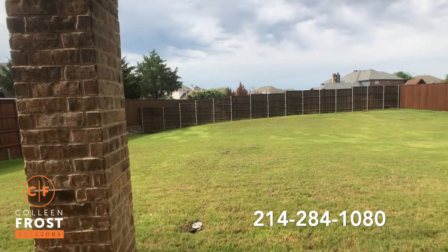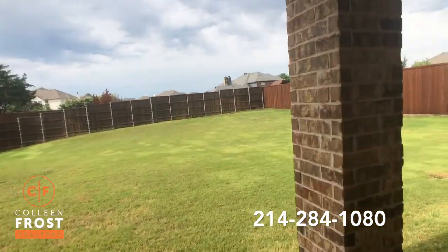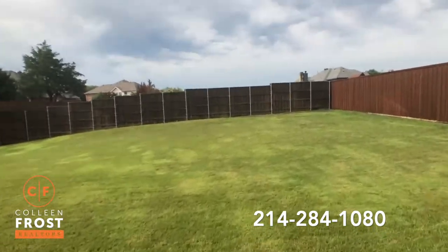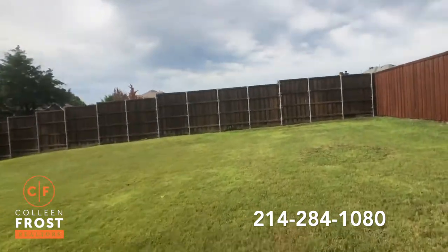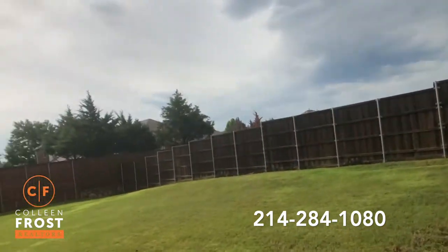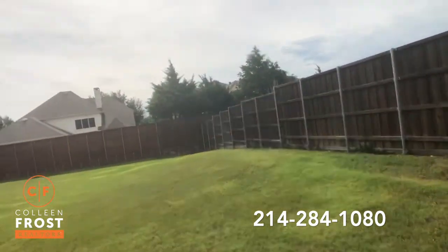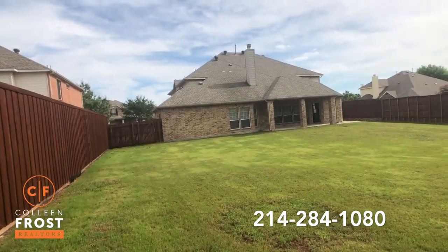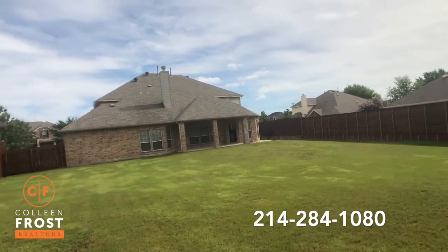Okay, this is what I was talking about. Look at the size of this lot. I am going to run all the way to the back corner to show you how awesome this lot is. Look at this — this is amazing! Absolutely fantastic.